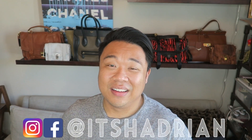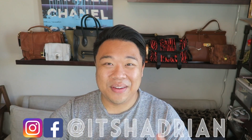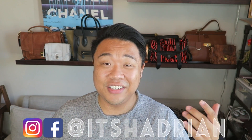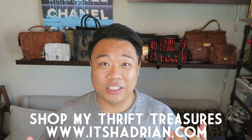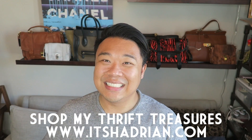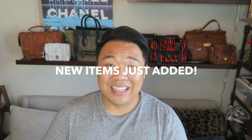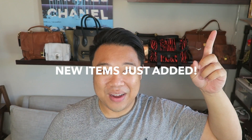It's the first time that I've been to that store and I'm super excited to share with you guys what I got. If you guys love thrifting, love vlogs, love thrift hauls and all that, don't forget to subscribe with the little bell button for notifications and add me on Instagram and Facebook. It's Hadrian, and don't forget to check out my shop at itshadrian.com. Without further ado, let's get into this haul.